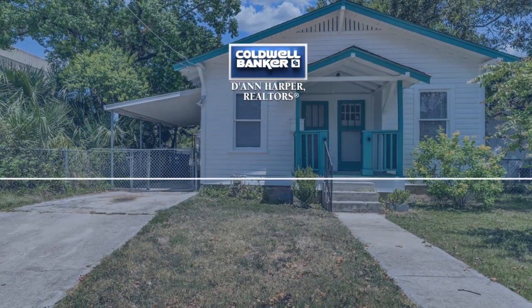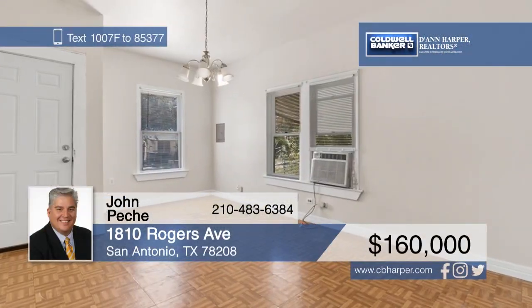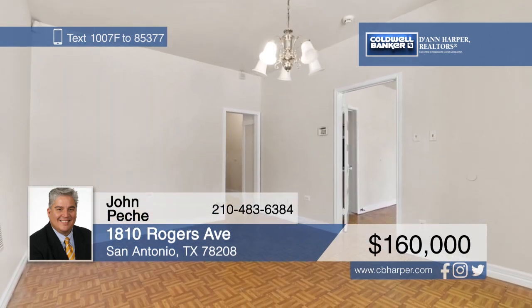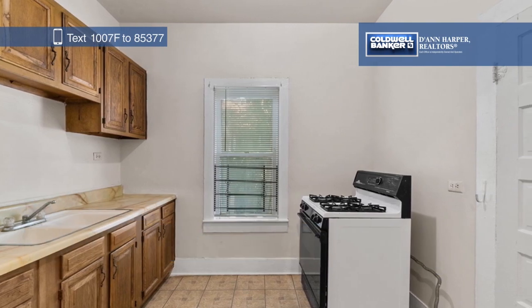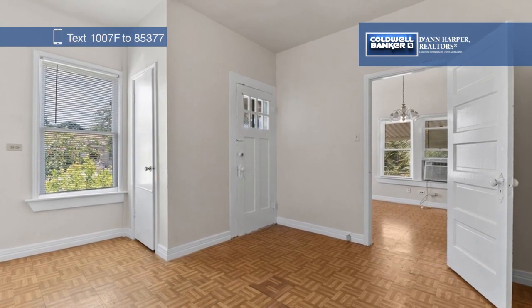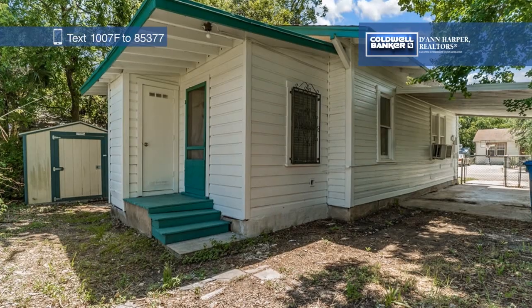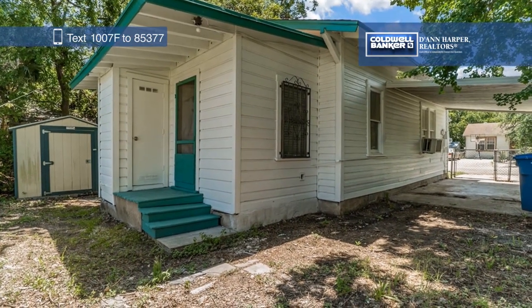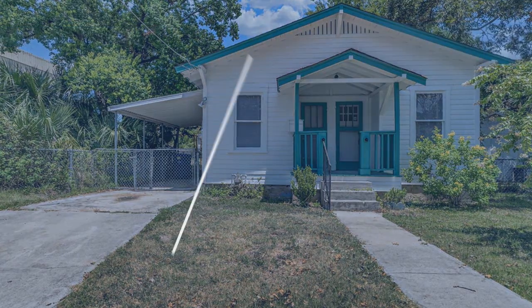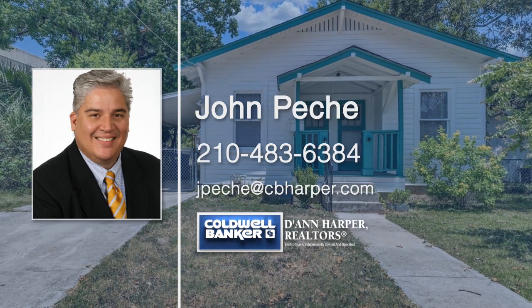Freshly painted, this two-bedroom, one-bath, one-story home in the Government Hill Historic District is ready for you to move right in. The bright interior will cheer you up as soon as you step inside. The extra room adjacent to the kitchen would make a perfect study, extra bedroom, or whatever you want. The utility area is large and provides plenty of extra storage space, plus there's a storage shed in the backyard. Located next to San Antonio Fire Department Station No. 5 and Fort Sam Houston, this home won't last long, so call John Pache today to make it yours.